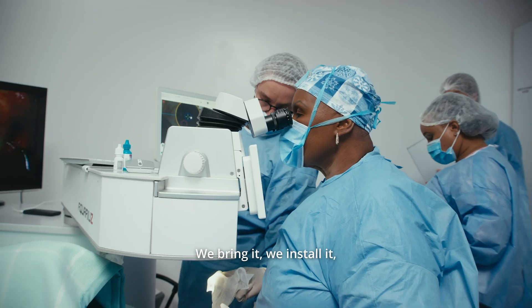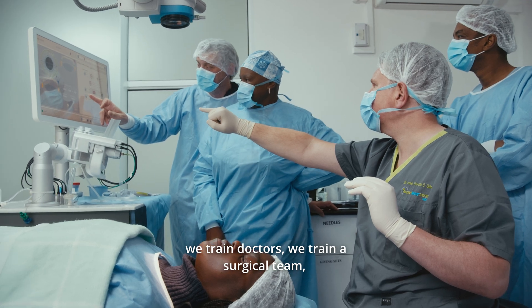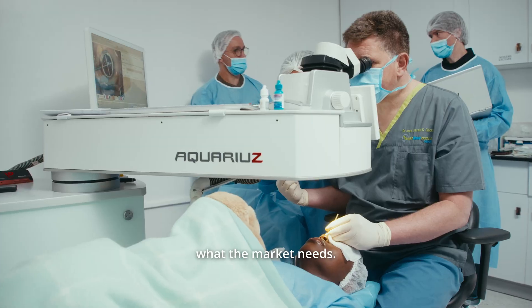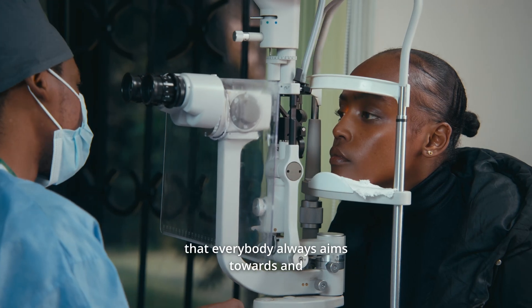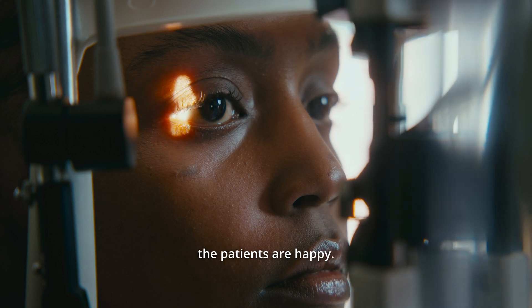We bring it, we install it, we train doctors, we train a surgical team, we assist surgeries — we can react faster on what the market needs. It's simple to use. The results are immediate. That is something that everybody aims towards and the patients are happy.